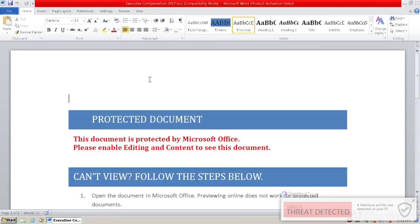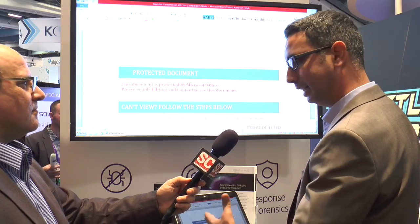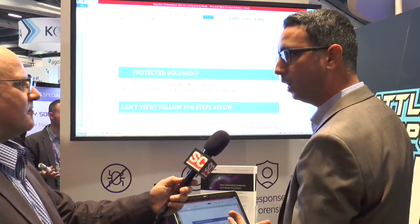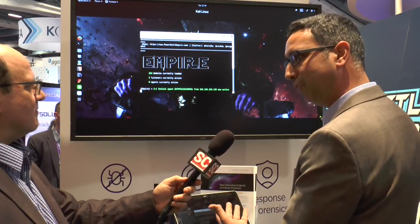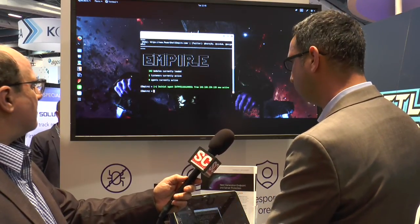What we're going to see is a pop-up that basically says we saw the malicious behavior, and if the policy were set to kill or quarantine it, everything would be gone. But in this particular case, we actually want to show you what an attacker can do with those things and what really happened in those recent attacks.